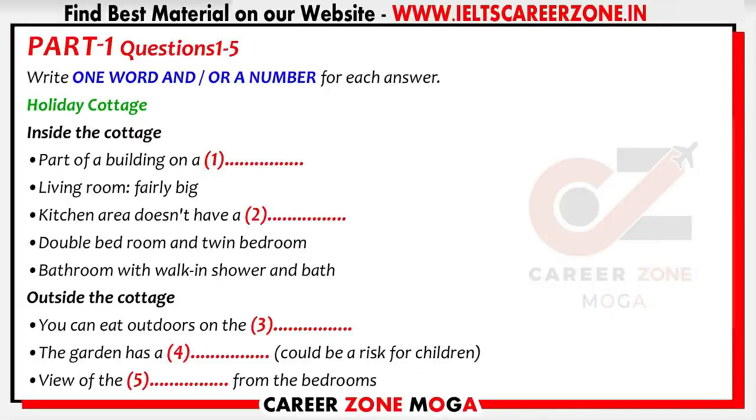Well, I'm sure we can manage without one. After all, it's only for a week. And there's a double bedroom and a twin, both with plenty of storage space. What about the bathroom? Does it have a shower? Yes, a walk-in shower and a bath. Excellent. From the living room, there are glass doors leading out onto the patio, which is great for eating outdoors when the weather's fine. It has a table with a sunshade and four chairs and catches a lot of sun.